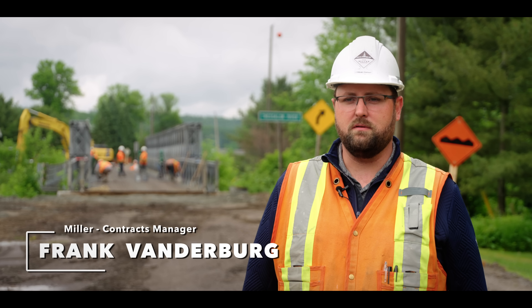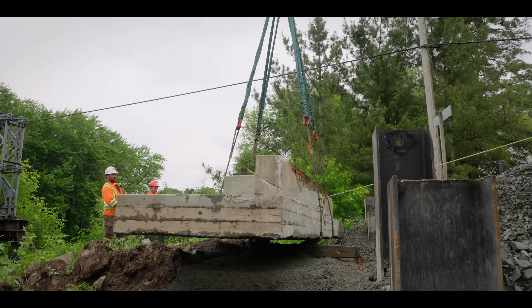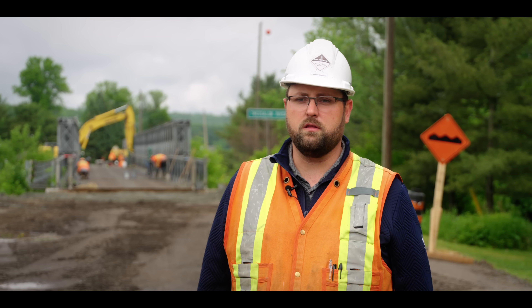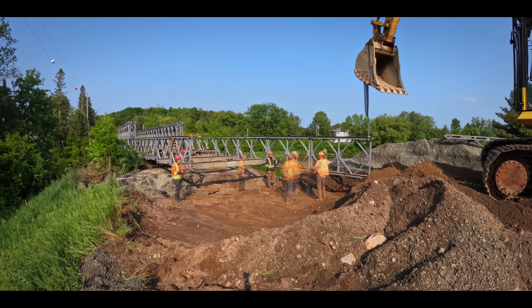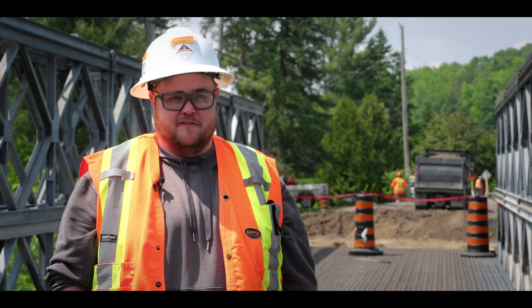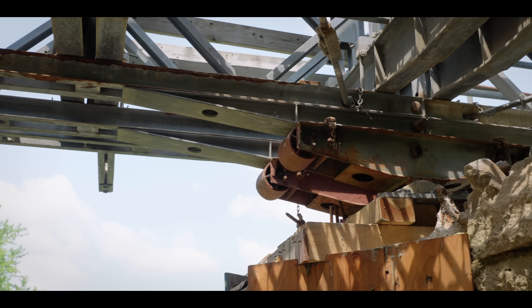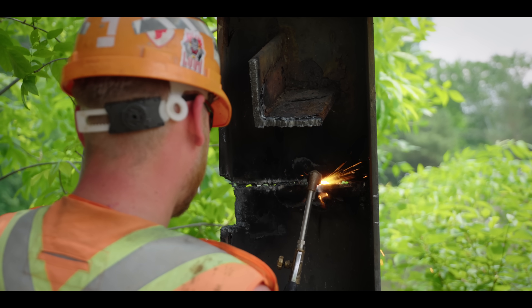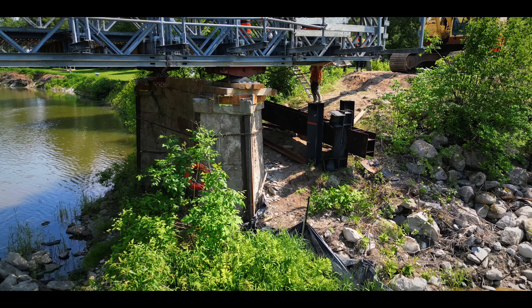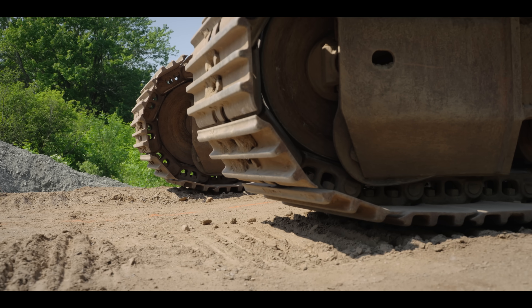My name is Frank Vandenberg. I'm the Contracts Manager for the Heavy Civil Division in Northern Ontario. What we've done so far is we've removed the approach on the east side. We're just getting ready to remove the approach on the west side, install the de-launching nose, and we're going to de-launch the bridge tomorrow. It's June 15th, which is day one of the closure. We're off to the races of getting this old bridge out. The morning of the bridge pull begins with the team assembling the launching nose on the east end.